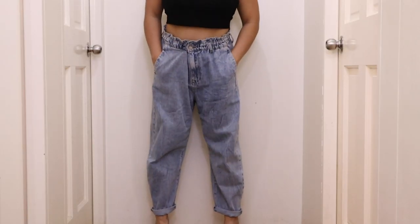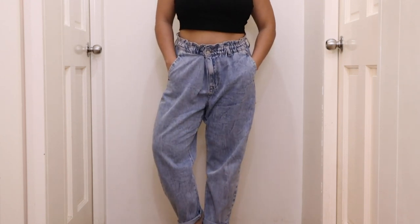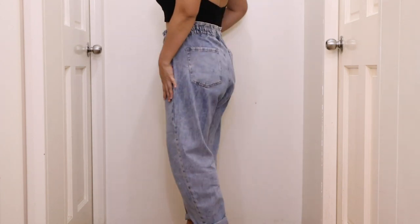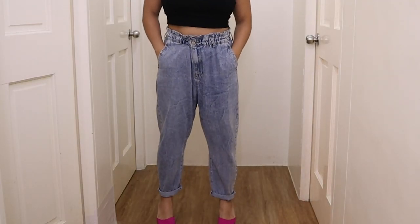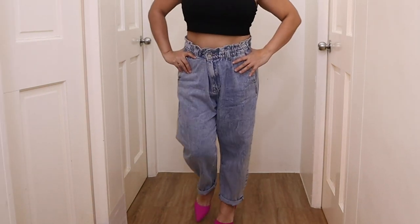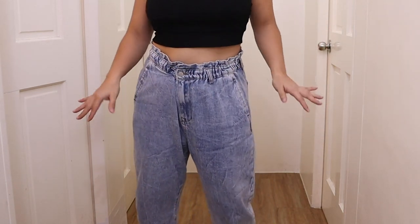This is without a doubt my Love Bonito MVP. They are the Tayla paper bag waist jeans in light denim. I am so in love with this product because I feel like you can do so much with it. You can dress it up, you can dress it down, you can wear sneakers with it or you can wear high heels. It is just so beautiful and so comfortable, and I'm going to show you the first outfit that I picked out to pair with this hero item.